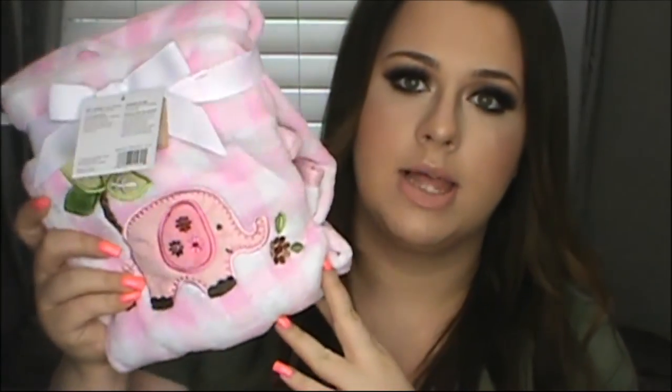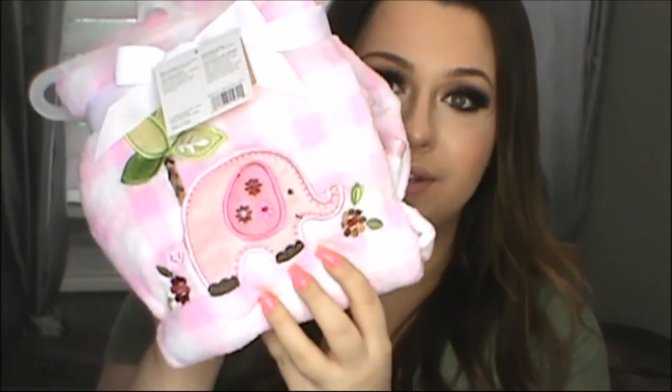Then another person from my job got me a blanket with an elephant on it — so cute and so fuzzy. She also got me some baby socks: one pair with little princess crowns on them and another that looks like a ballerina one. She got me some baby washcloths in different colors, and also a pink silicone baby pacifier for zero-plus months.